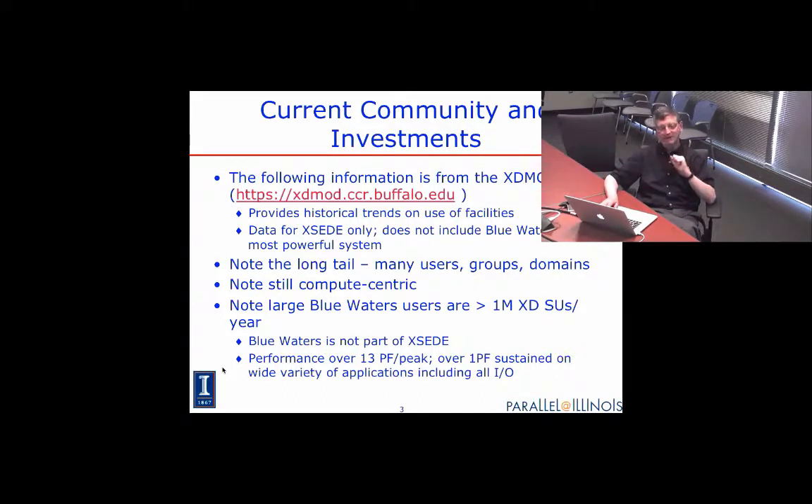But then there are hundreds, maybe thousands, tens of thousands of individuals also doing good science that receive much more modest funding. That's often called the long tail. One interesting thing about this data is it's still very compute-centric — it doesn't really discriminate between different kinds of computing, and it only covers what's called XSEDE.